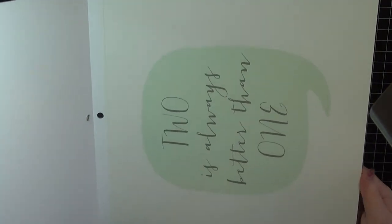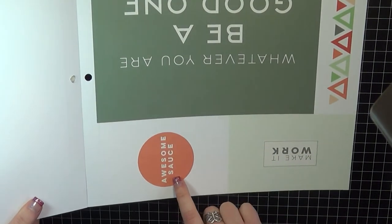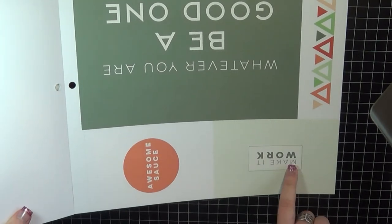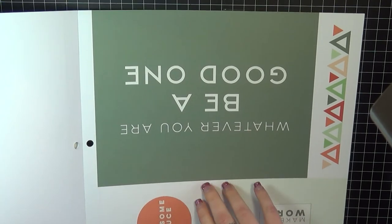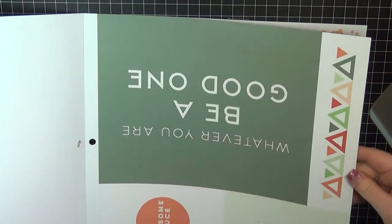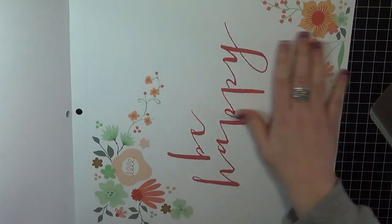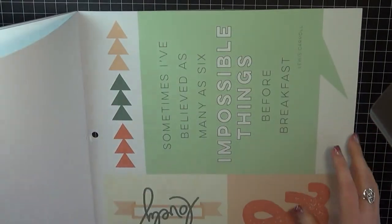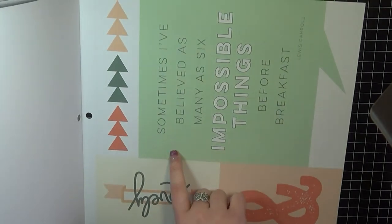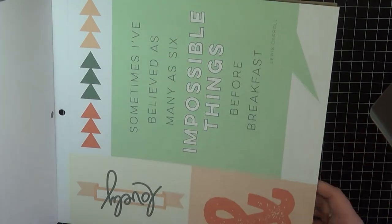The rest of them don't have any foiling on them. This one says 'Two is Always Better Than One.' Then this one says 'Awesome Sauce' and then 'Make it Work — Whatever You Are, Be a Good One.' I actually have this very quote at work in a frame already. This one just says 'Be Happy' — it's a floral pattern. I love the font too. And this one says 'Lovely — Sometimes I've believed as many as six impossible things before breakfast,' and a little ampersand.